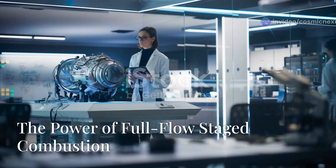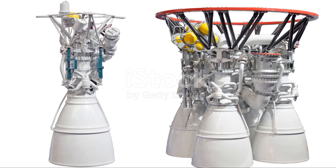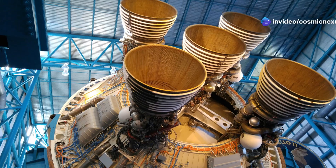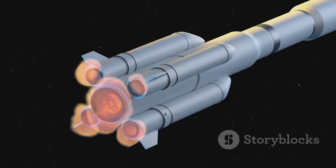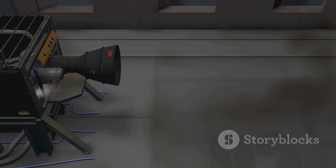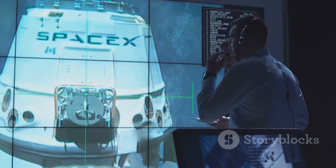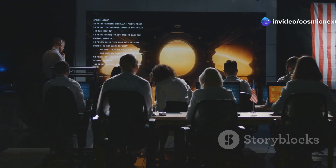The Raptor engine utilizes a full-flow staged combustion cycle. Sounds complicated? It is. But here's the gist: this cycle squeezes every ounce of energy from the fuel. All the fuel and oxidizer are burned in two stages — pre-burner and main combustion chamber — before being expelled out the nozzle. This results in incredibly high pressures and temperatures, leading to more thrust. More thrust equals more power to escape Earth's gravity and travel vast distances in space. The full-flow staged combustion cycle means the Raptor uses less fuel to produce more power, which is crucial for space travel where every pound of fuel counts.